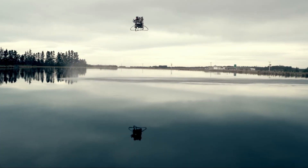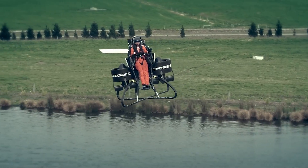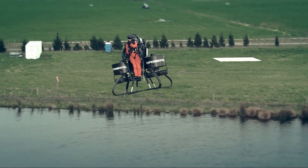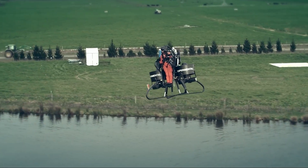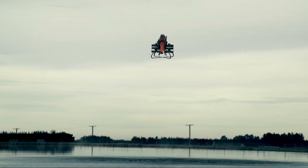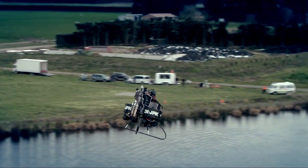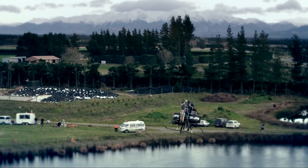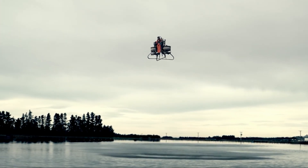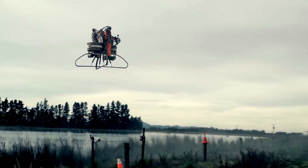In this video, we'll break down what it was, how it worked, and why it mattered, in the simplest way possible. The Martin Jetpack was built by the Martin Aircraft Company. Despite its name, it wasn't powered by a jet engine. Instead, it used a gasoline engine connected to two big ducted fans. These fans blew air down at high speed, which lifted the jetpack and the pilot into the air. It wasn't something you could wear on your back like a backpack — it was larger, with a frame the pilot would sit inside. Think of it as a compact flying machine built just for one person.